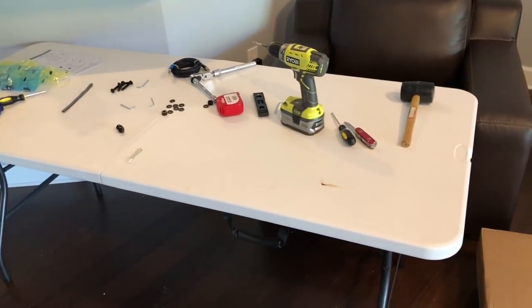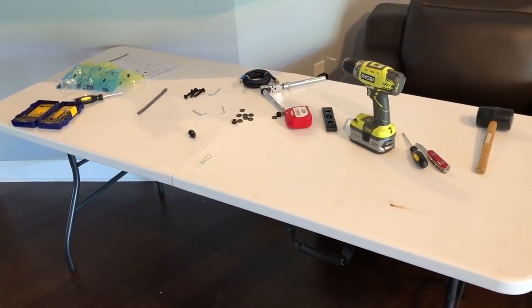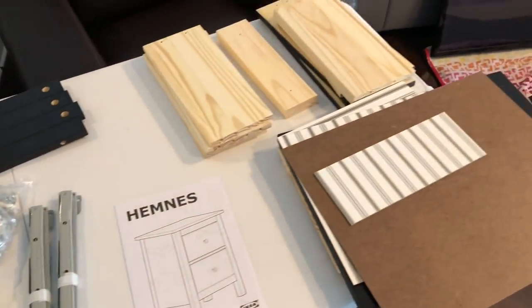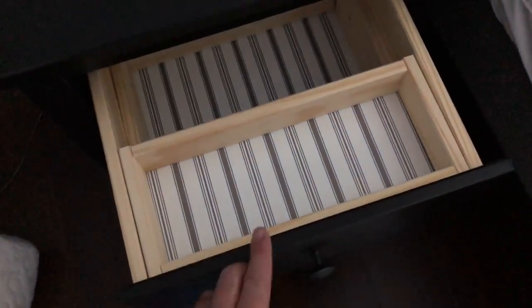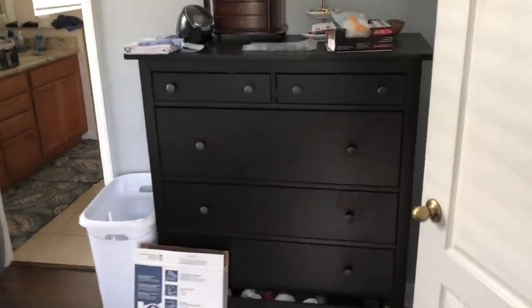Brought in one of my work tables from the garage — my mid-size one — makes it so much easier to build. Here's everything to build: one nightstand. And there we go — that wasn't too bad, took just over an hour. I thought it was just a simple two-drawer design, but it actually has this little drawer in a drawer, which is pretty cool. I'll get the other one built for my side and then do the lamps, and tonight we can put in the rug.